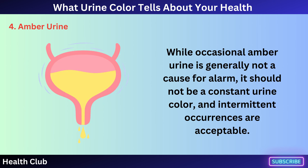While occasional amber urine is generally not a cause for alarm, it should not be a constant urine color, and intermittent occurrences are acceptable.